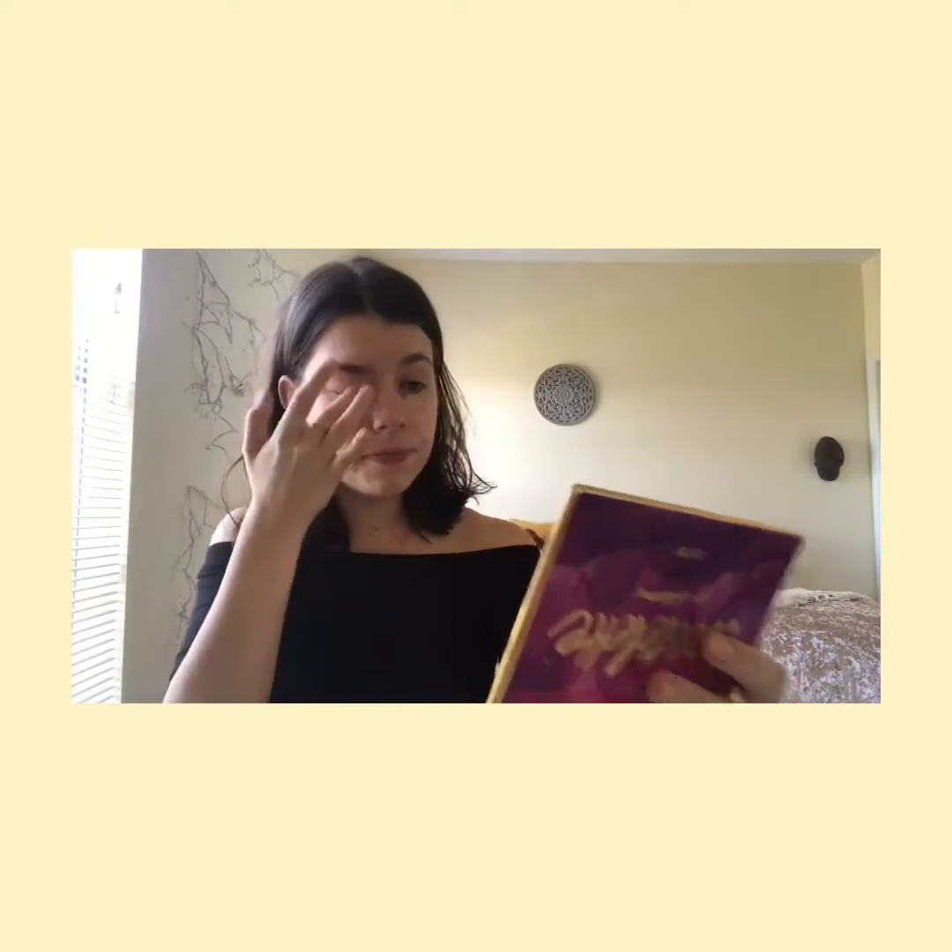The next thing I've been doing is taking this Maybelline Age Rewind Instant Eraser concealer in the shade Light. I just use that one little dab. For underneath my eyes I've been using my finger — I find it gives the best coverage and doesn't leave any streaks, and I like the way my finger will warm it up and melt it into my skin. Then for the rest I'll just take my brush.